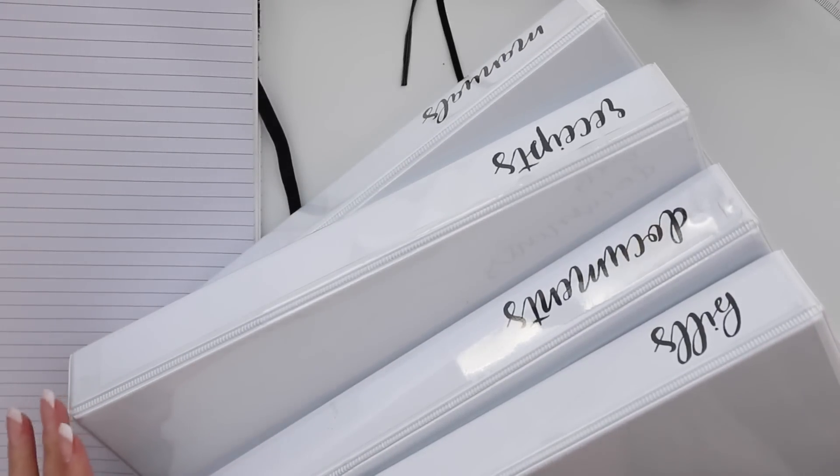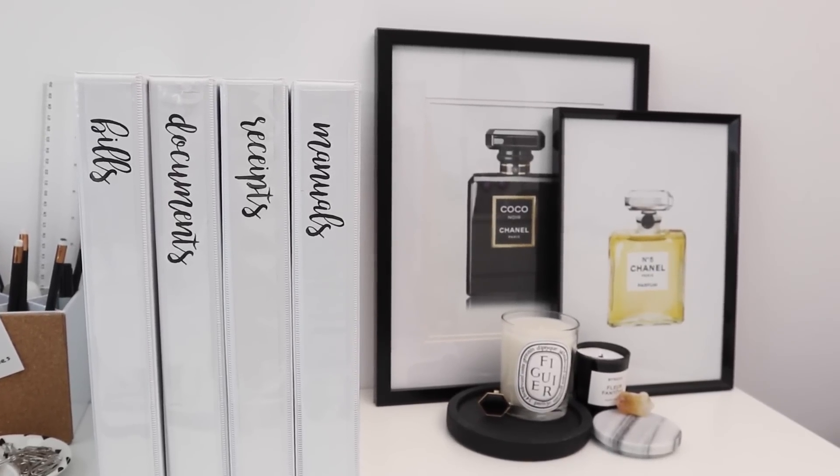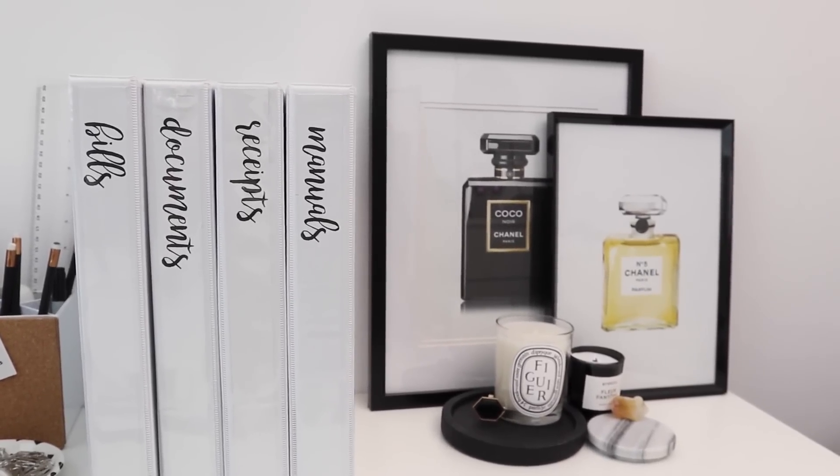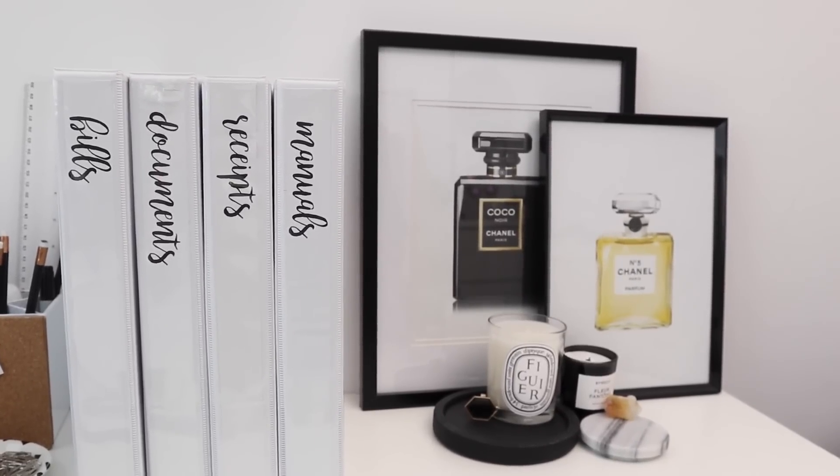We are all done! I have them sitting on my desk — I don't think I'll keep them here, I might find somewhere else for them to go, but I think they look so cool. I'm really happy with how they turned out. Now I feel like I can organize my paperwork a whole lot better.